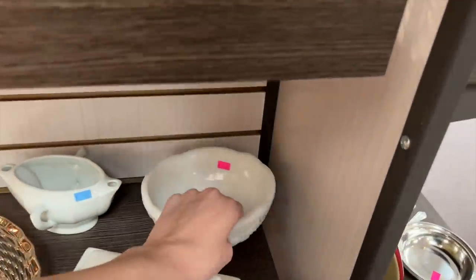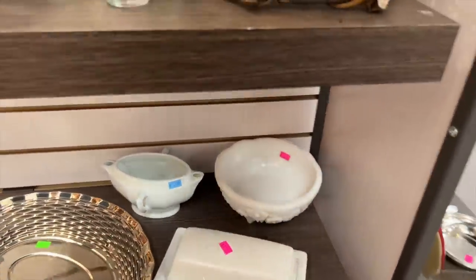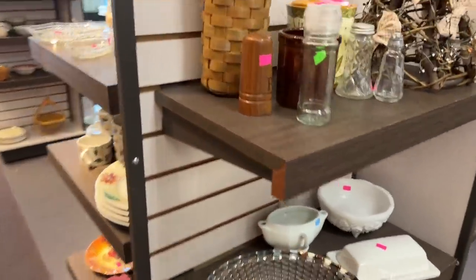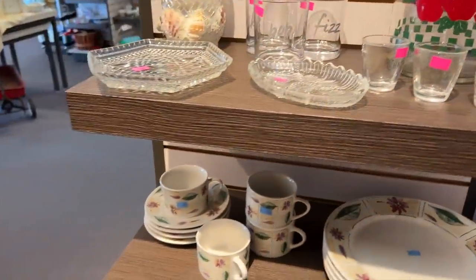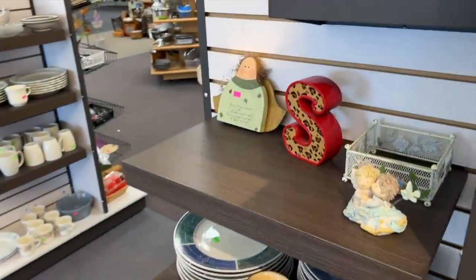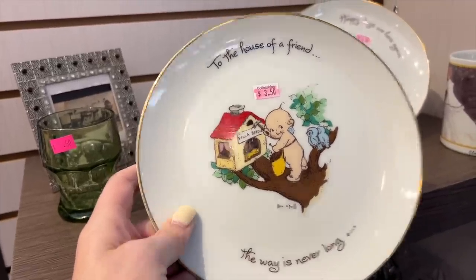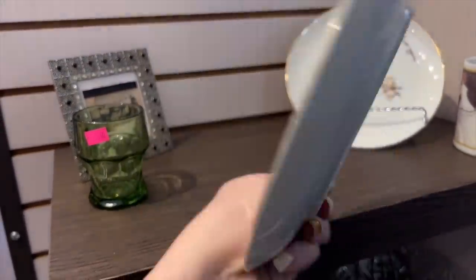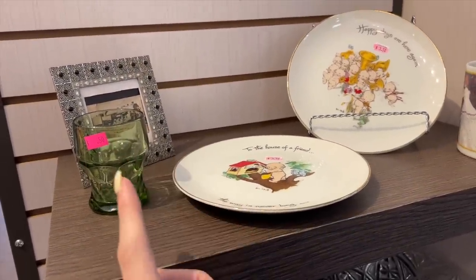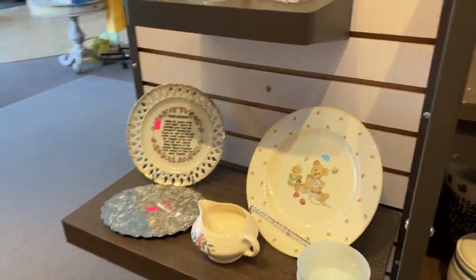They have some milk glass here — just a pressed pattern milk glass. I'm really not seeing a whole lot on these shelves. There's a single pepper shaker there. 'To the House of a Friend the Way Is Never Long' — QB collectors edition. I don't typically pick up these collector plates; occasionally I'll make an exception, but there's just not a whole lot of resale value on most plates.